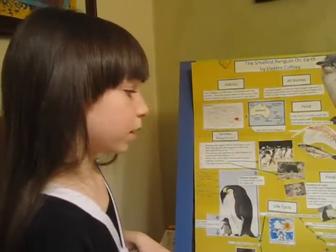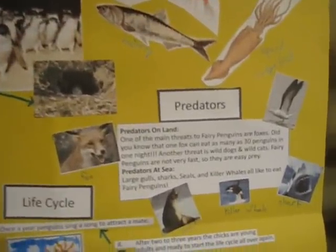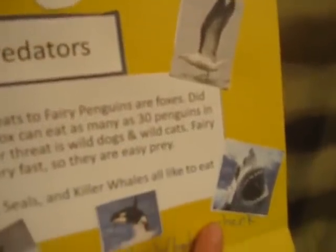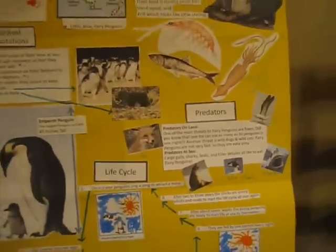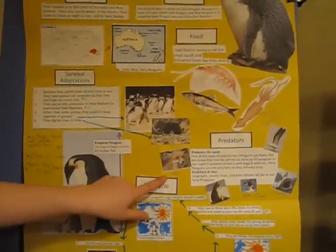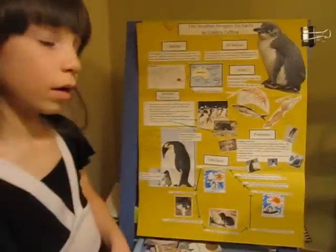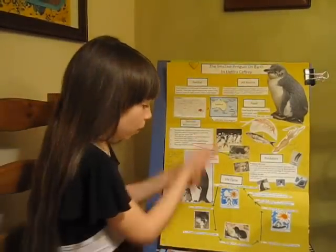Now we're doing the predators. The predators at sea are large gulls, sharks, killer whales, and seals. And the predators on land are foxes, wild dogs, and wild cats. And there are the predators.